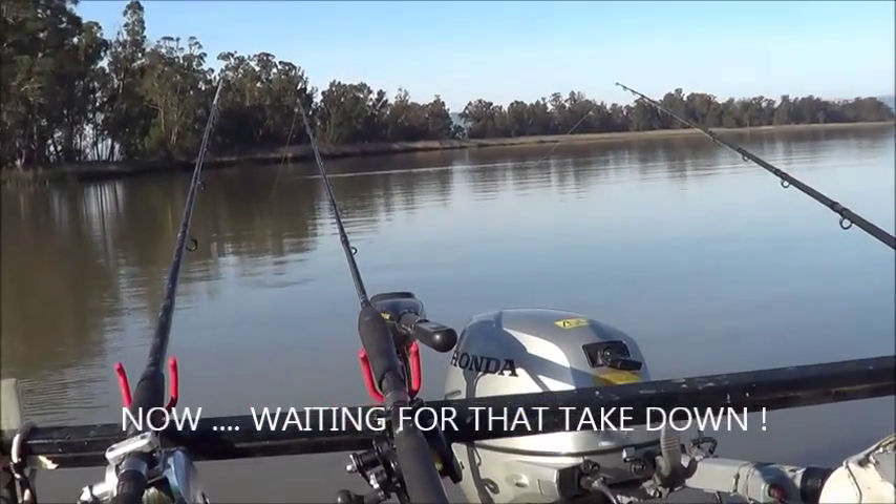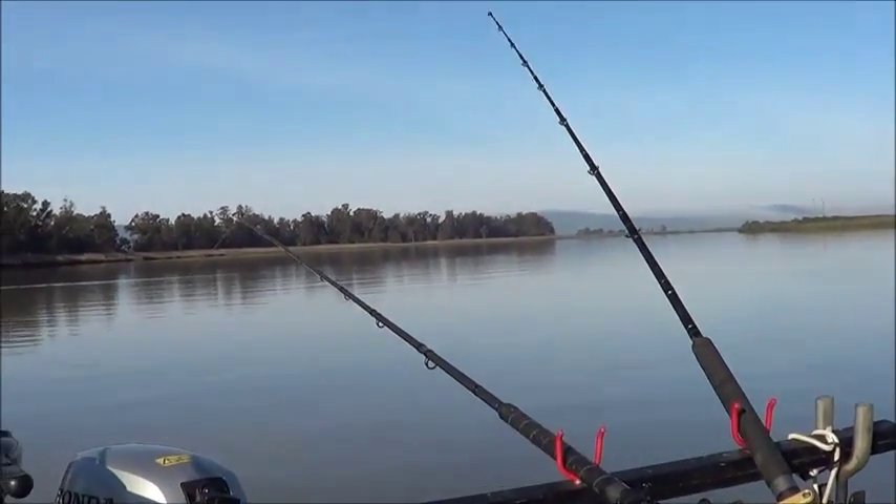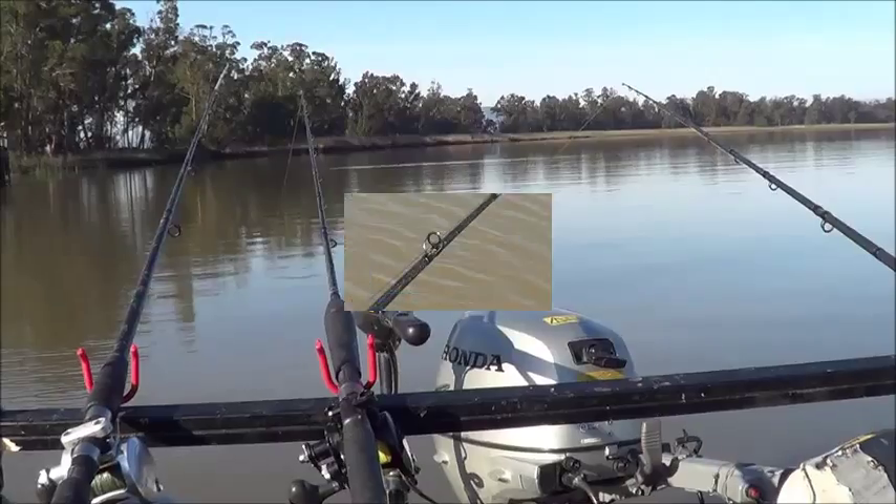Okay, we're officially sturgeon fishing now, so we gave the bass a break. They thinned out anyway, so hopefully we'll be back with the sturgeon now.